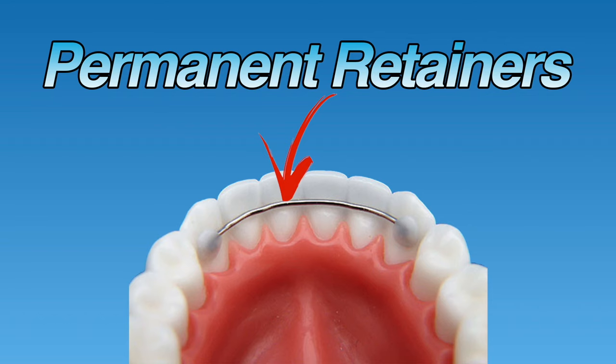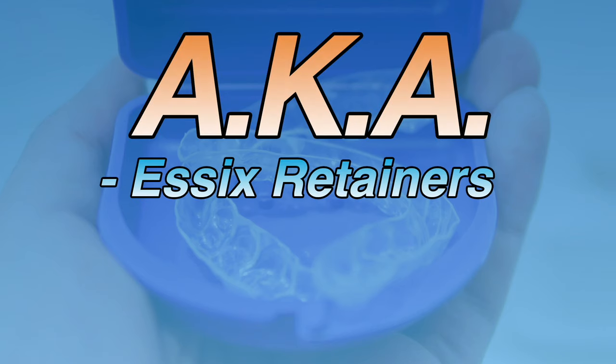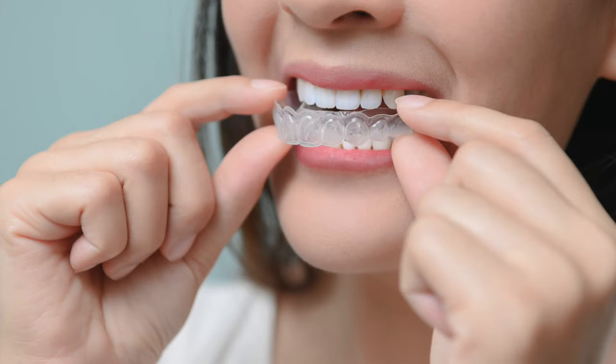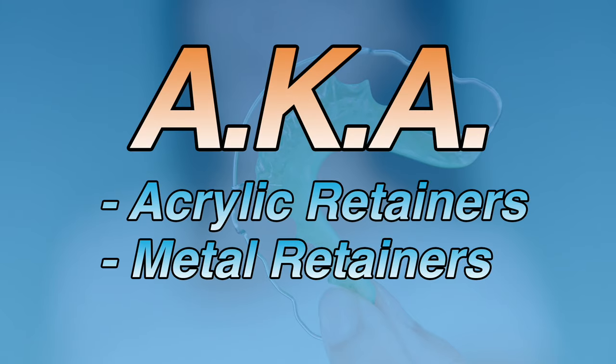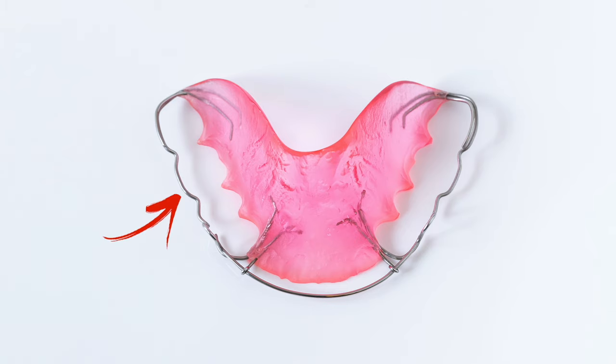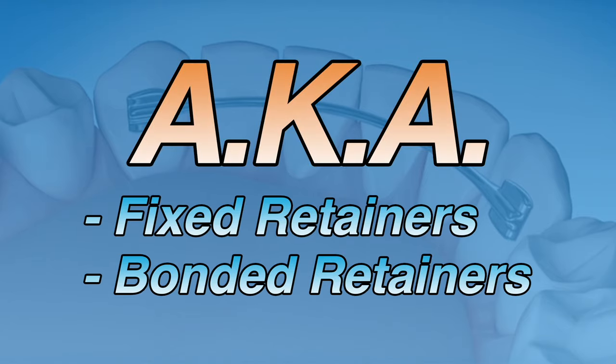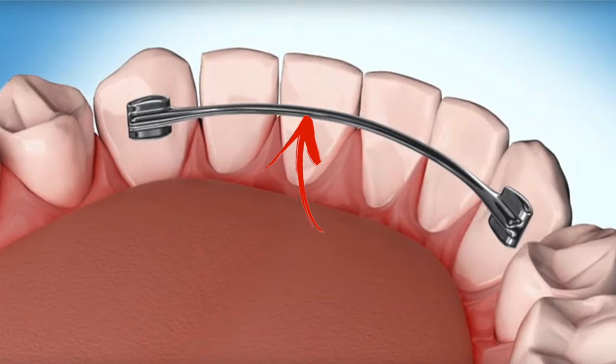Now that we understand how essential retainers are, let's discuss the different types. There are three types most orthodontists recommend: clear retainers, Hawley retainers, and permanent retainers. Clear retainers — also known as Essix retainers, plastic retainers, or Invisalign retainers — look like a clear plastic tray that fits over the top of your teeth. Hawley retainers, also known as acrylic or metal retainers, have a metal wire across the front of your teeth and colored plastic behind them. Permanent retainers, also called fixed or bonded retainers, are a small piece of wire bonded to the back side of the teeth and can be used on the top, bottom, or both.